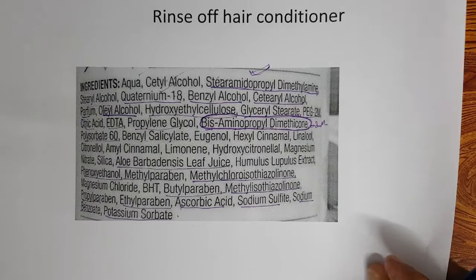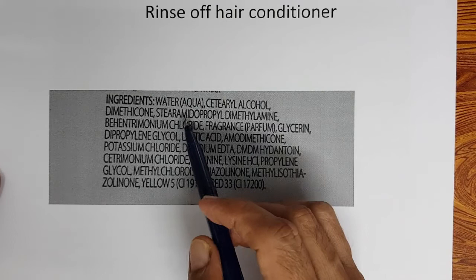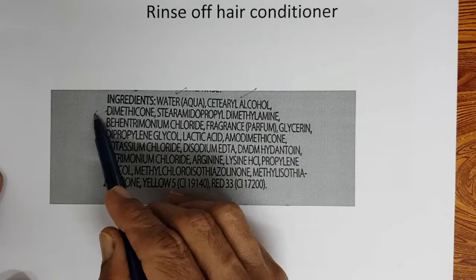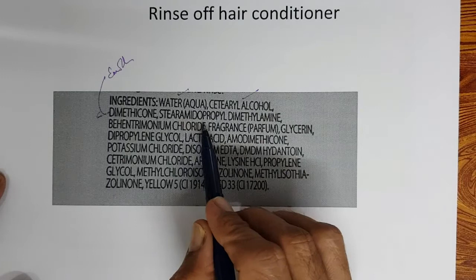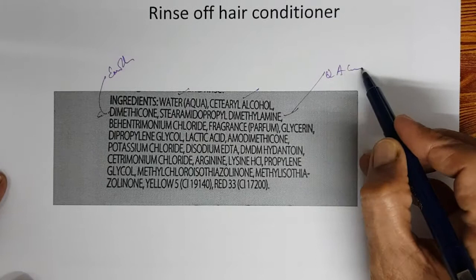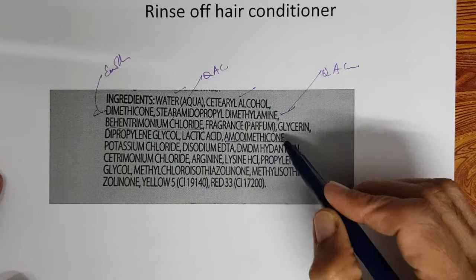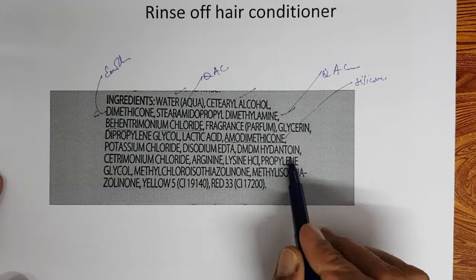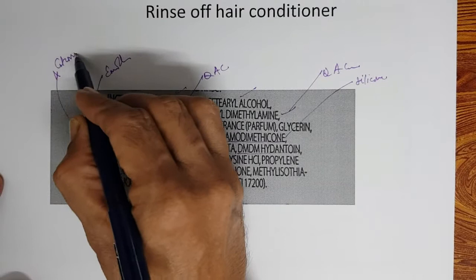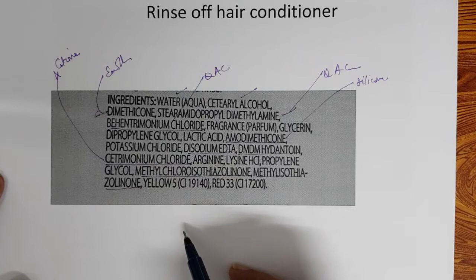Looking at a second rinse-off hair conditioner product on the market: it contains water, cetyl alcohol, dimethicone as the silicone emollient, and stearamidopropyl dimethylamine as a quaternary ammonium cationic compound. It also contains fragrance, glycerin, lactic acid, amodimethicone as another silicone, DMDM hydantoin as a preservative, a chelating agent, cetrimonium chloride as a cationic, arginine, lysine as conditioning agents, methyl chloroisothiazolone and methyl isothiazolone as preservatives, and colors.